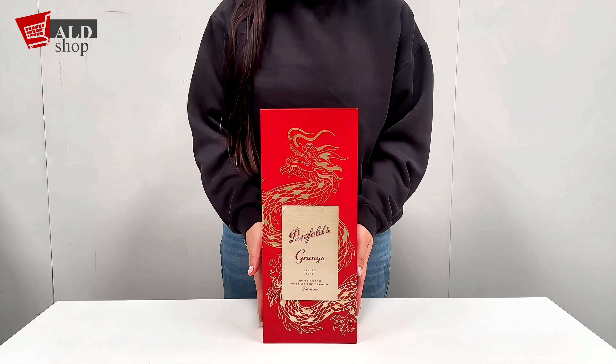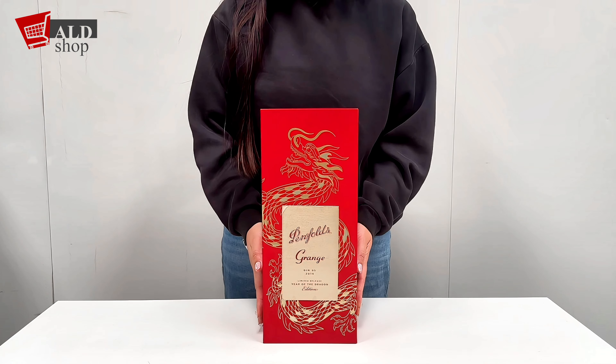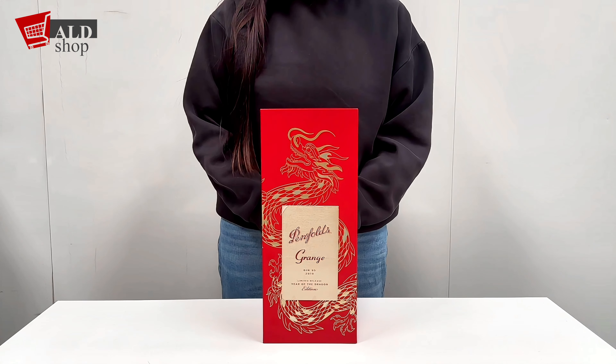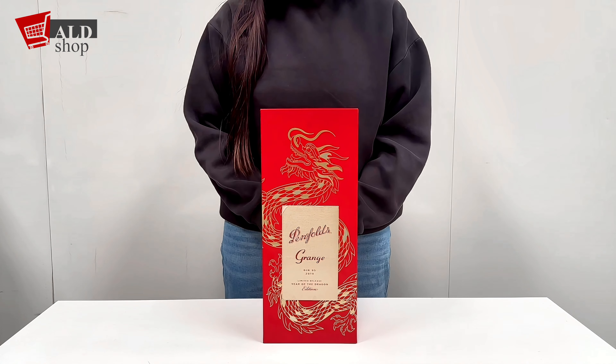Now let's get to the heart of the adventure — the Penfolds Bin 95 grain Shiraz Year of the Dragon. This exclusive release pays homage to the mythical creature of Chinese folklore, embodying its strength and auspicious qualities, especially crafted from the finest Shiraz grape sourced from premium vineyards across South Australia.